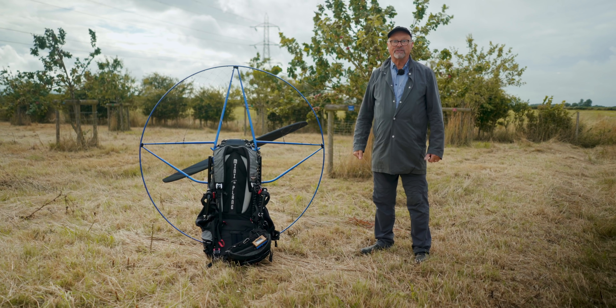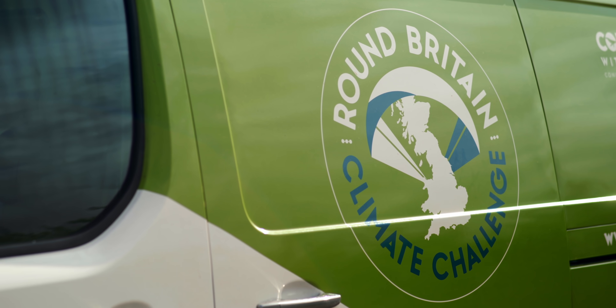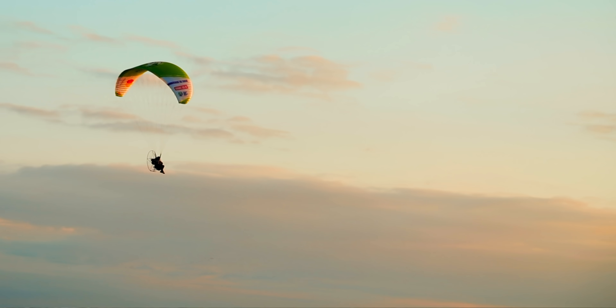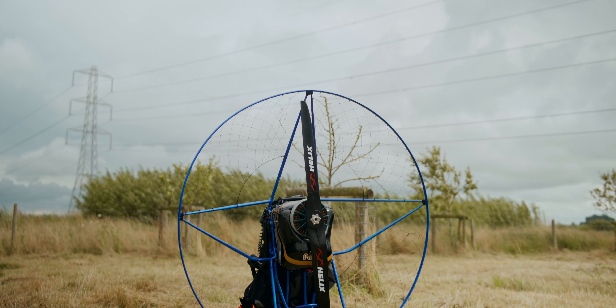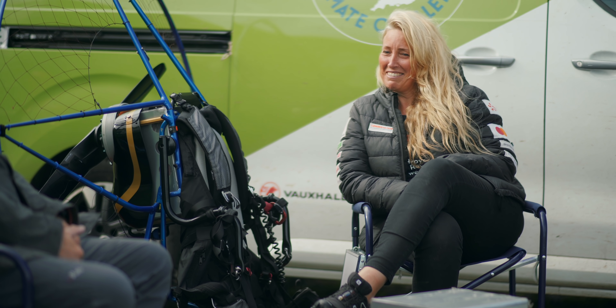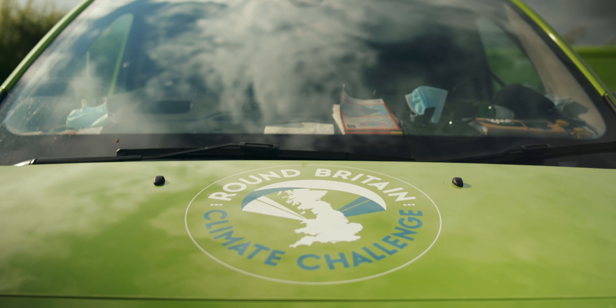So that is an electric paramotor and this is fully charged. So Satya, last time I spoke to you, you were talking about flying around the United Kingdom in an electric powered paramotor, and we were talking about electric vehicles that could be the support vehicles and all that stuff. You've done it. I'm really blown away. I'm really, really impressed. So what is the reason that you're flying around — the Round Britain Climate Challenge?